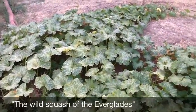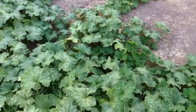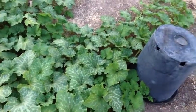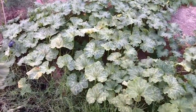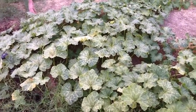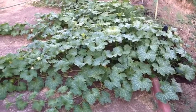I'll show a seed packet at the end of the video so you can see what they'll look like when they're ready, but the plant is just massive — it's taking over this whole area. I'll give you a close-up of what some of the pumpkins look like.